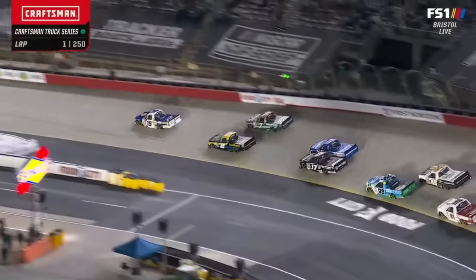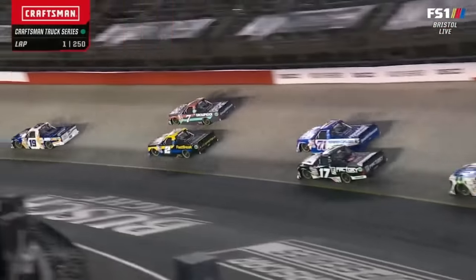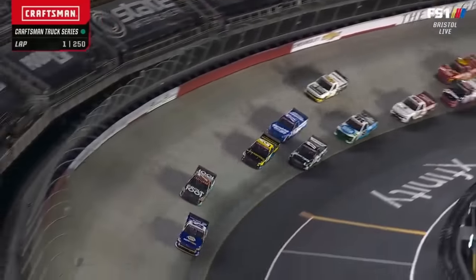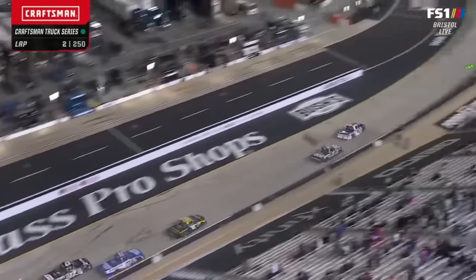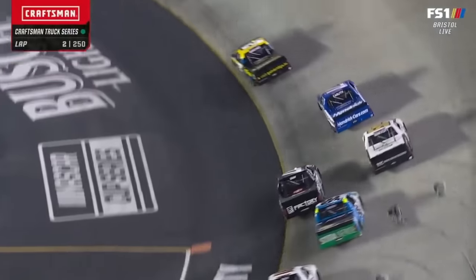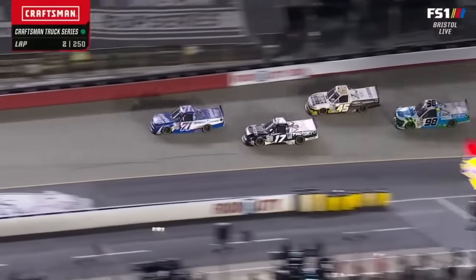Kyle Busch is going to try to do the same thing. See Kyle Busch up there in second. Sanchez with a big time wobble. Gray just had to back out of the gas because Sanchez came down. That's Taylor Gray, number 17, black and white, inside of the 71 and 45.